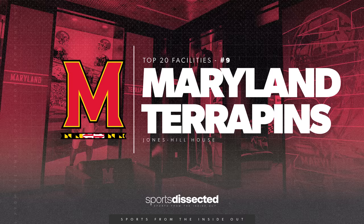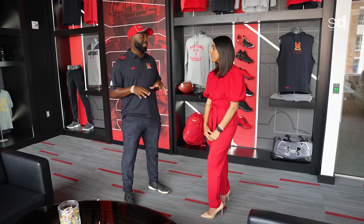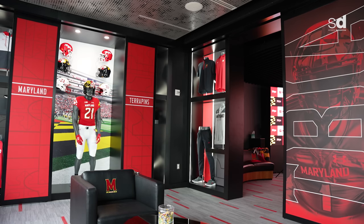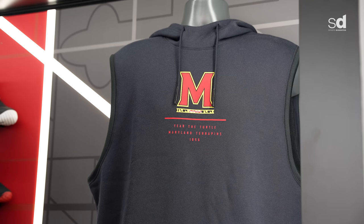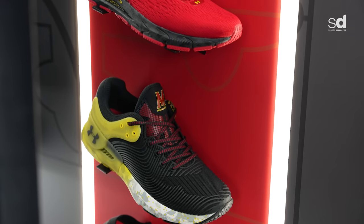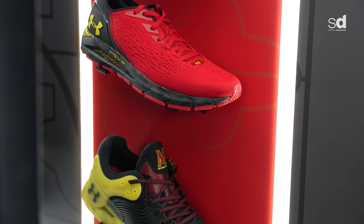Coach Davis told me the weight room was like the crown jewel of this facility, but I'm starting to think this recruiting suite is. This has a beautiful view of our stadium — it's where we bring people to meet with Coach Locksley. It's a special place just for recruits to get to know what it's like to be a player on our team. We have all the gear they'll get during their time at Maryland: casual wear for roaming campus, game day polos and sweatsuits, along with all the Under Armour shoes. What they're really looking for is the gloves and cleats — they want to know what they look like on game day.